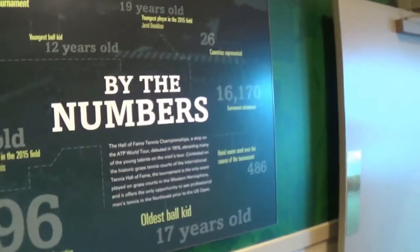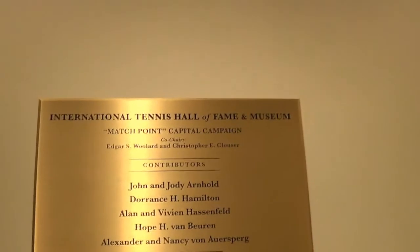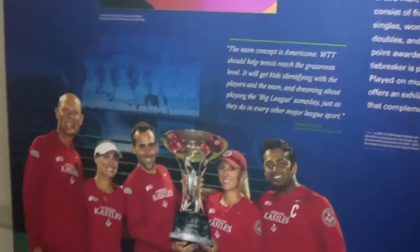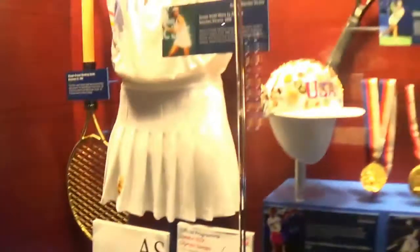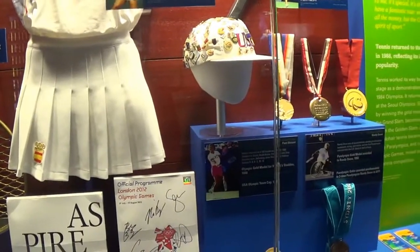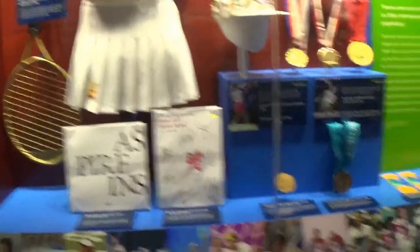If you are really interested in the history of tennis, you can spend hours admiring and exploring the different galleries in the museum. There are also many fun activities to do — take a look at this, called the short game.